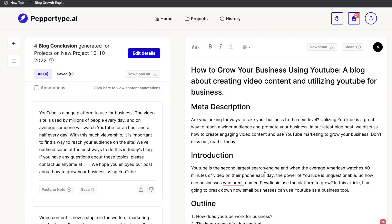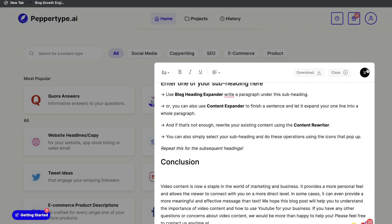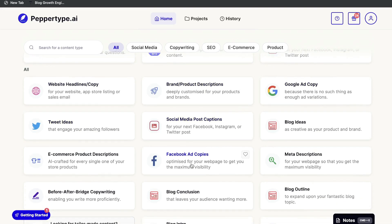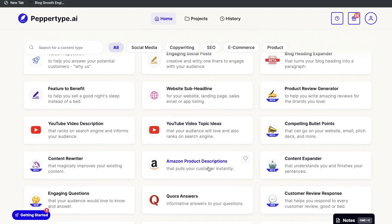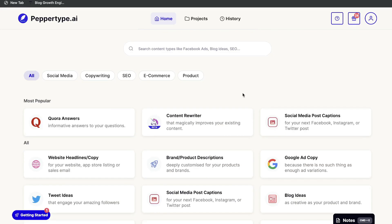It's very simple to generate a full-length article using Pepper Type AI — they give you the instructions and steps to get the best quality and quantity. In addition to Notes for long-form content, you also have access to many popular short-form templates: FAQ answers, social media post captions, website headlines, brand or product descriptions, Google ad copy, tweet ideas, Facebook ad copies, blog conclusions, pain-agitate-solution copywriting, engaging social posts, feature-to-benefit, compelling bullet points, content expander, Amazon product descriptions, content rewriters, personal bios, cold emails, and more.